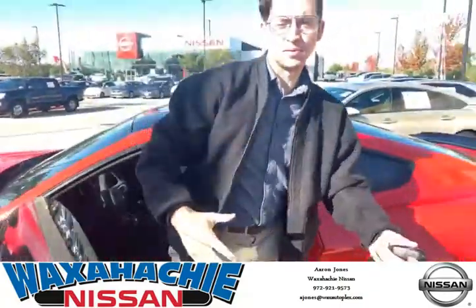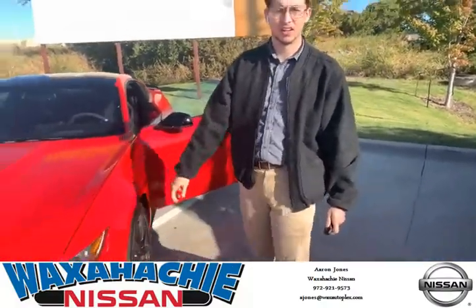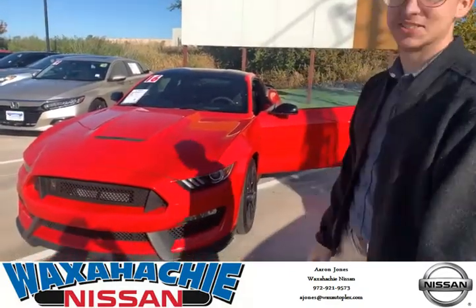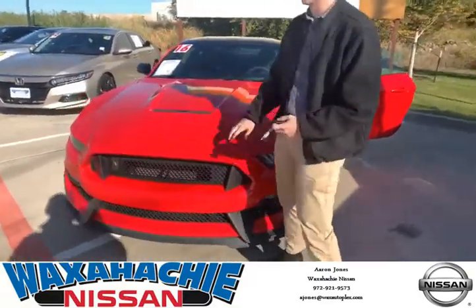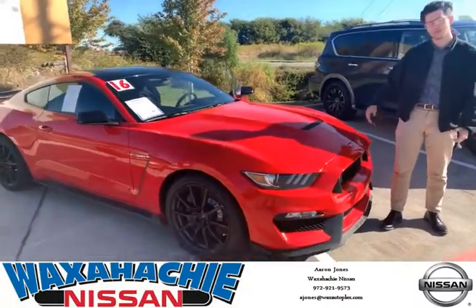Hey again, my name is Aaron Jones with Blockhatch and Nissan. If you know anyone looking for a pre-owned vehicle like this Ford — it's got 11,330 miles on it — if you know anyone who's looking or is interested in a pre-owned vehicle like this one, call my number: 972-921-9573.